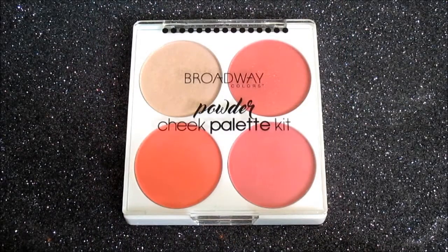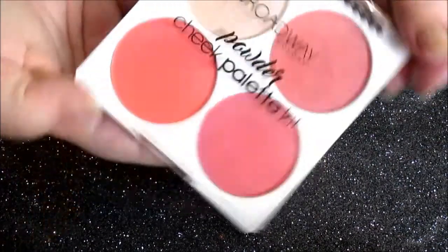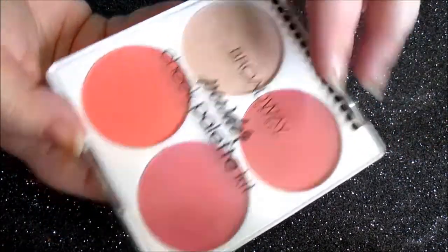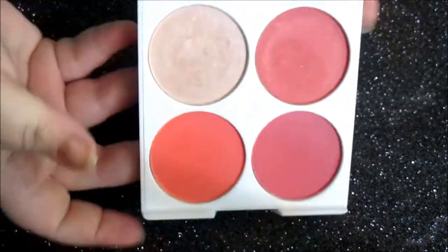Next up, we have the blush palette. These are five dollars each. There are two in the line to choose from — a spring palette, which has more muted colors, and this summer palette, which is brighter. I like the packaging — I like the white sleekness, I love the dots on the packaging, and I love that it opens very easily.